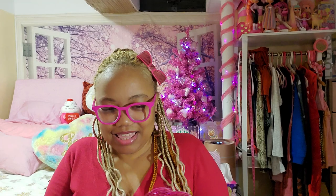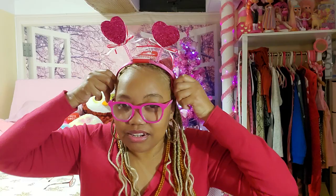Then look at what I found — this is so cute! It's a headband, a hot pink super cute headband for Valentine's Day. They had red, of course, and I had to get the hot pink. So that's cute.